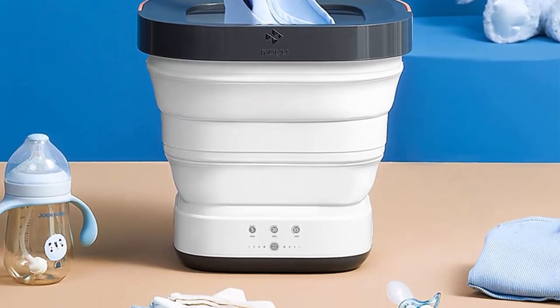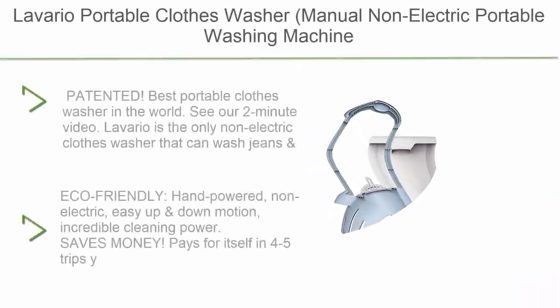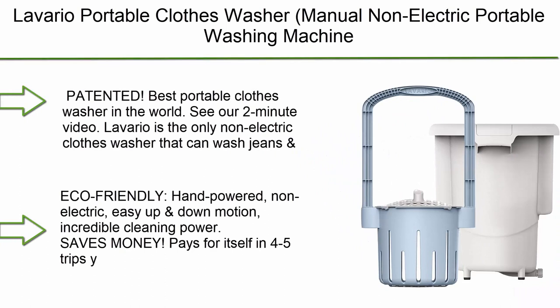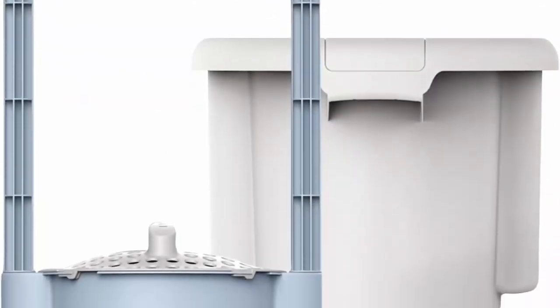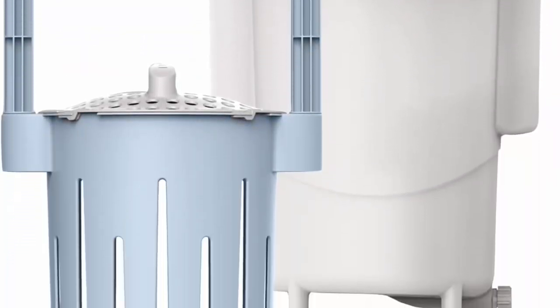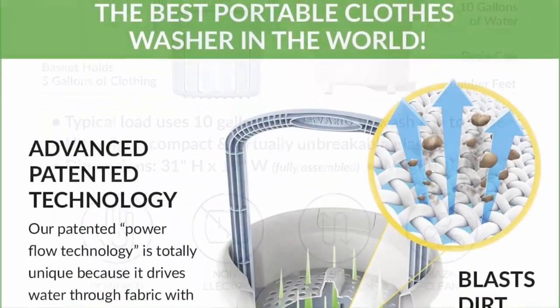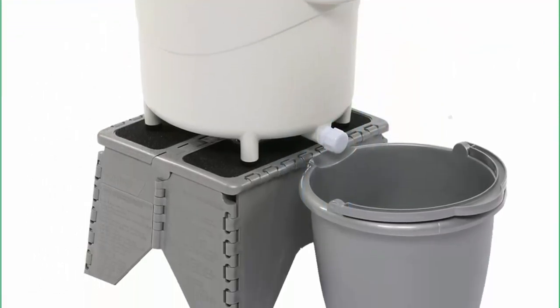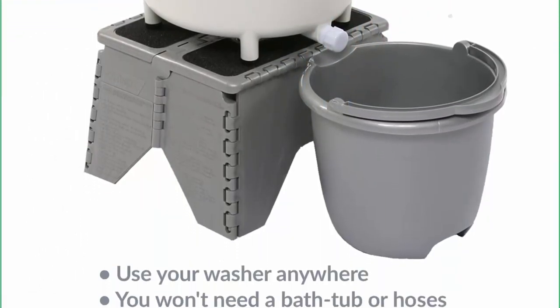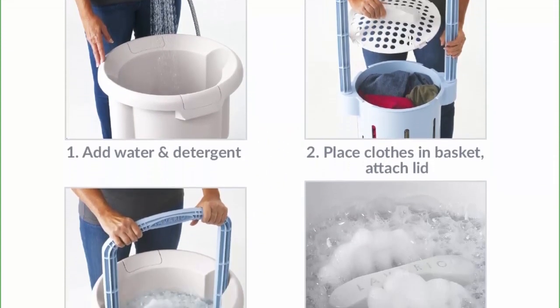Top 9: Lavario Portable Clothes Washer — manual, non-electric portable washing machine for camping, apartments, RVs, and delicates. Blue and white, made in the USA. Rated the best portable clothes washer in the world. Lavario is the only non-electric clothes washer that can wash jeans and sweatshirts. Eco-friendly, hand-powered, easy up-and-down motion with incredible cleaning power. Saves money and pays for itself in four to five trips.